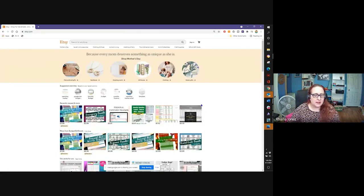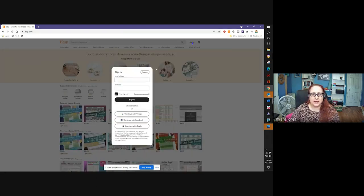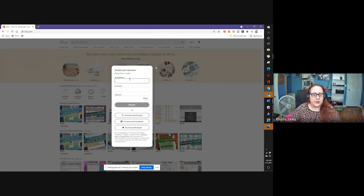This is Etsy — you can purchase things on here and sell all sorts of things, but I'm going to show you how you can sell t-shirts on here without having to make or ship them. It's all going to be print on demand. I click this sign-up button at the top and then you can register by putting in your email address, first name, and a password, or you can click continue with Facebook or continue with Google. I actually do continue with Facebook so I never have to remember an extra password.